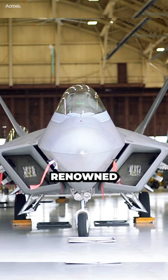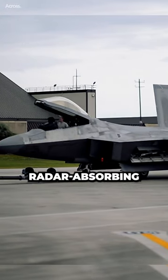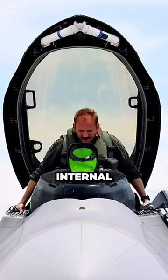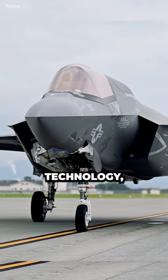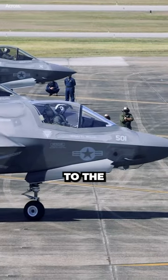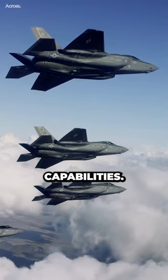The F-22 is renowned for its advanced stealth capabilities. It features a combination of radar-absorbing materials, shape design, and internal weapon bays. The F-35 also incorporates stealth technology, although to a lesser degree compared to the F-22. The F-35 sacrifices some stealth capabilities for its multirole capabilities.